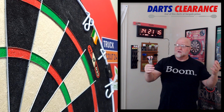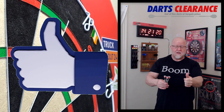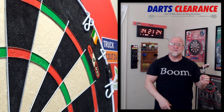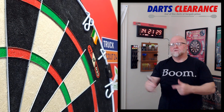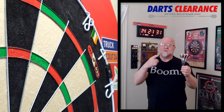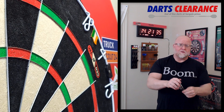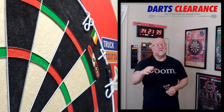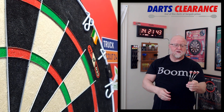So hey, there it is guys — great set of darts clearance darts. Thumbs up if you enjoyed the video, and hey, thumbs up because they're in stock. Reminder: down in the pin comment there'll be a link to take you over to darts clearance — have a go at this set or many of the other incredible affordable sets they have. Highly recommend these things. In fact, let me give these a recommendation on how well I think they're going to work for a recreational dart player.